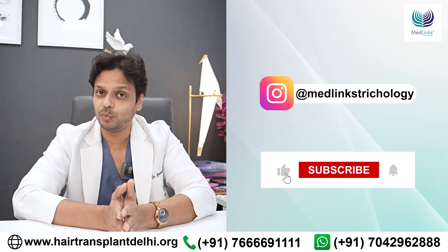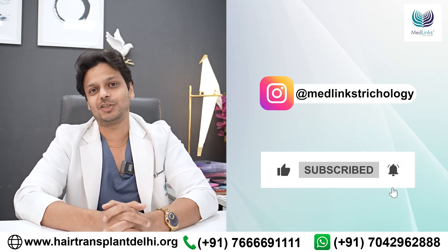These are the three angles that we want to work on in our patients to give them the best possible outcome.